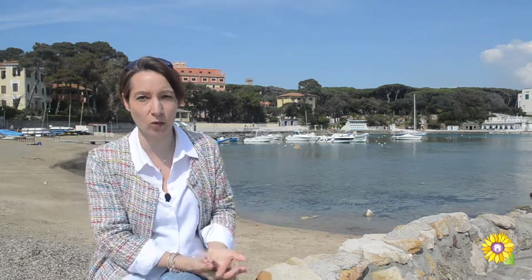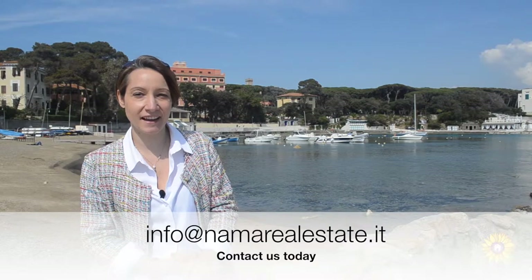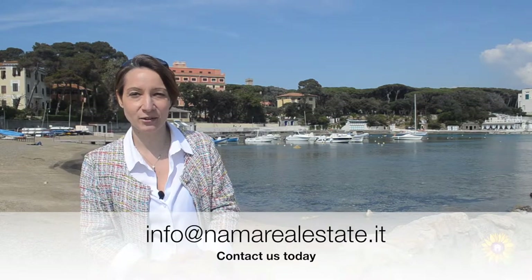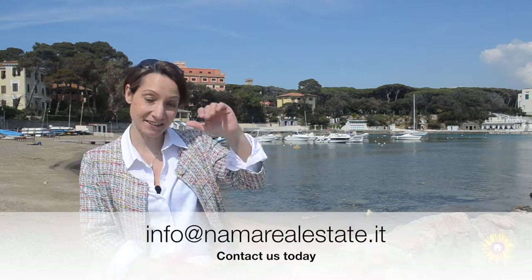Because there are various problems — disputes with third parties towards the condominium, and so on. Sign up for our YouTube channel to get a preview of our video tips. Ciao ciao!